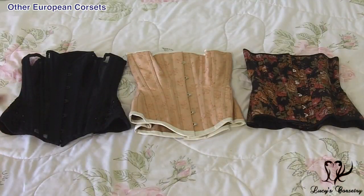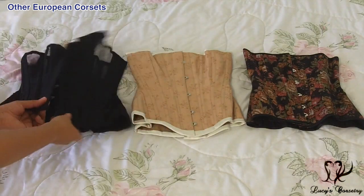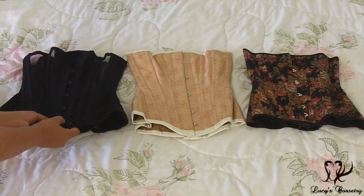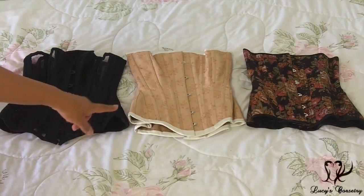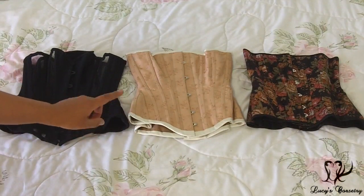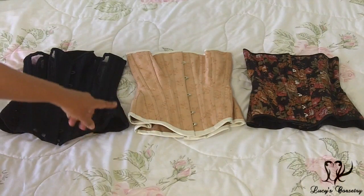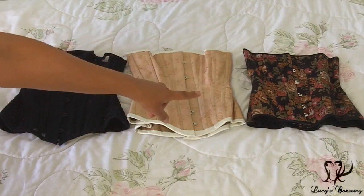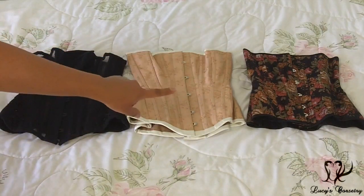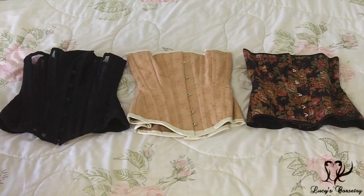Here is my collection of custom corsets from the rest of Europe. On the left is my semi mesh underbust by Contessa Gothic, based in Croatia. In the middle is my custom Fierce underbust from Maison Maginot — Gabriel Maginot is actually Mr. Pearl's protege, so this is one of my very prized corsets. And on the right is another super comfy corset that I wear very often, and that is from Cine Couture, based in Russia.